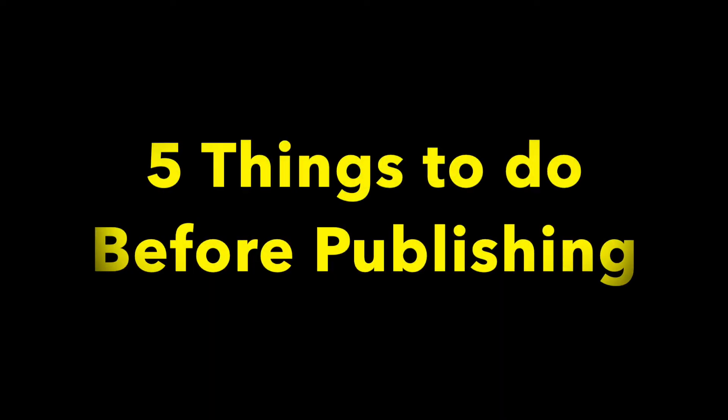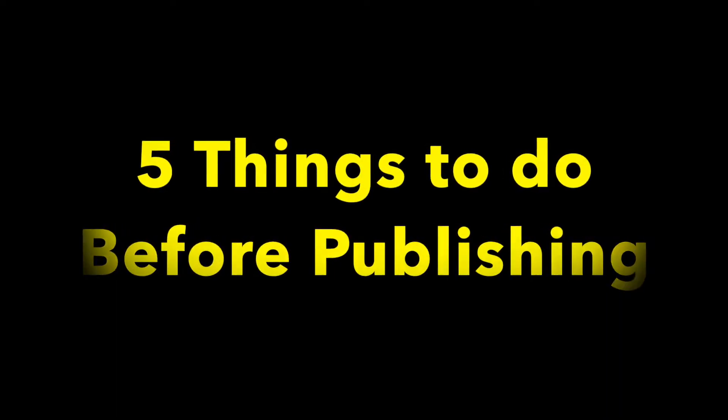Today, I'm going to be talking about the five things that you need to do before you publish your book. This goes for traditionally published authors as well as self-published authors like myself. Whether or not you're self-publishing, you are going to be doing the majority of the marketing yourself. So these steps are the steps that you should take before you even think about publishing your book.